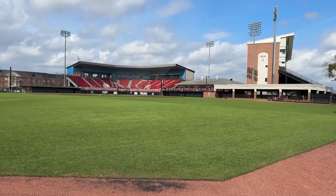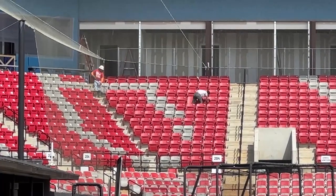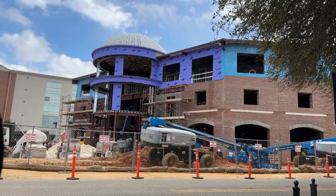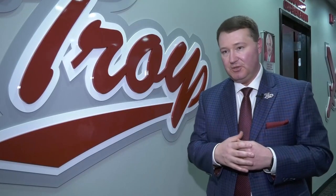Facilities matter, people matter, recruits, players matter, but buildings matter in what it looks like. So to be able to have the best stadium — it's going to have the best stadium in the Sunbelt Conference — one of the best baseball stadiums in all of college baseball. It's only going to enhance the already amazing tradition and history that we have at Troy Baseball.